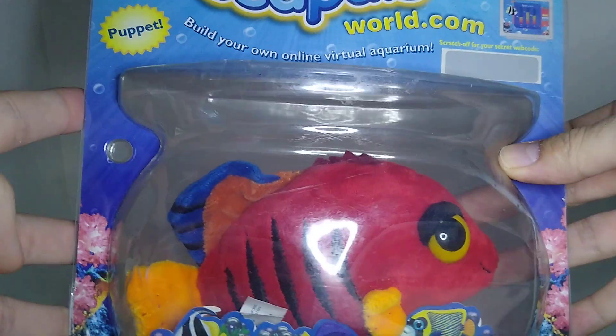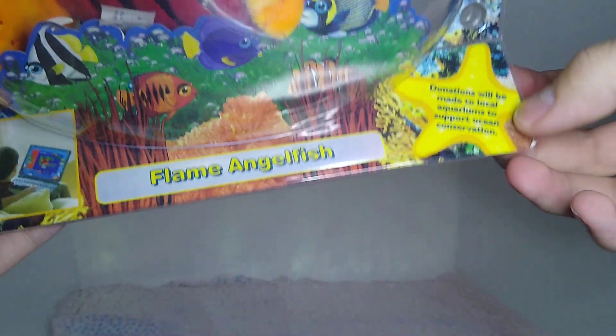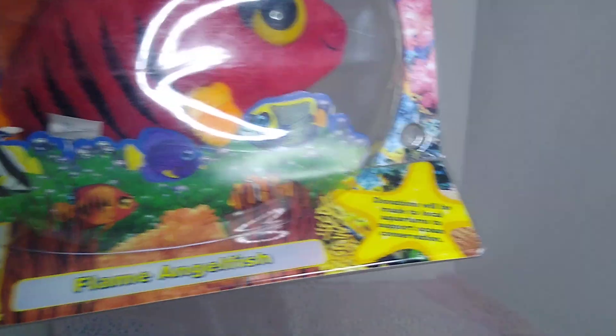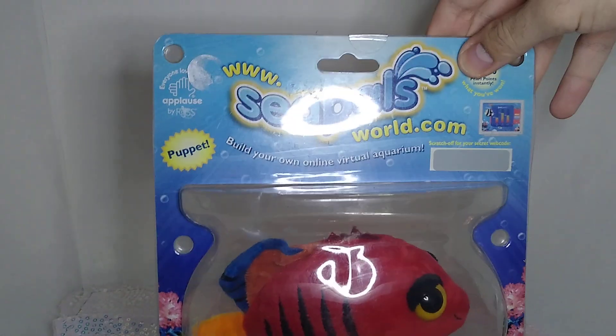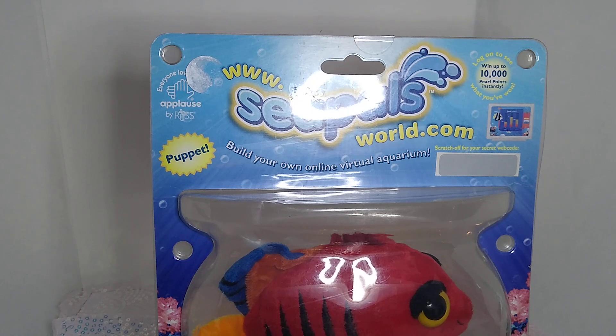The whole thing with Sea Pals was they would come in these little fishbowls, and Series 1's box said donations will be made to local aquariums to support ocean conservation. That was later changed to just 'learn about marine life and explore the ocean.' There was an online game that goes with this, hence the website — that is no longer a functional domain. Do not go looking for it.